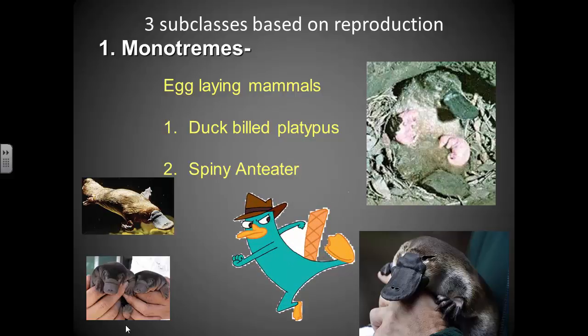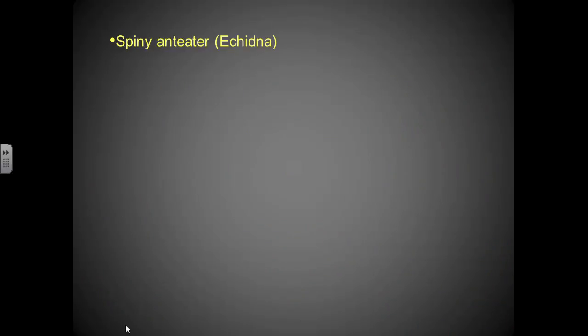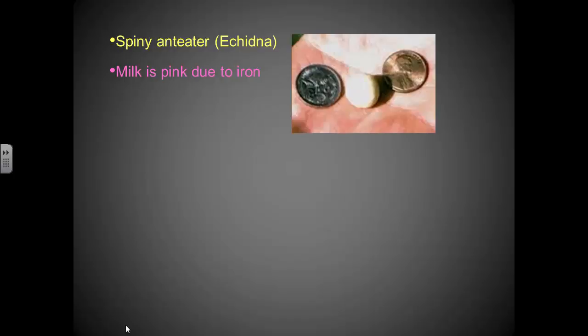The other type of monotreme is the spiny anteater, also called an echidna. The milk they produce from their mammary glands is actually pink — not because it's like strawberry milk, but because it is very rich in iron, which gives it a pink color. Both the platypus and spiny anteater lay very, very small eggs — smaller than even a penny. When they hatch, the young are very immature and have to nurse for a long time, staying in close proximity to the mother until they can finish growing and become independent.